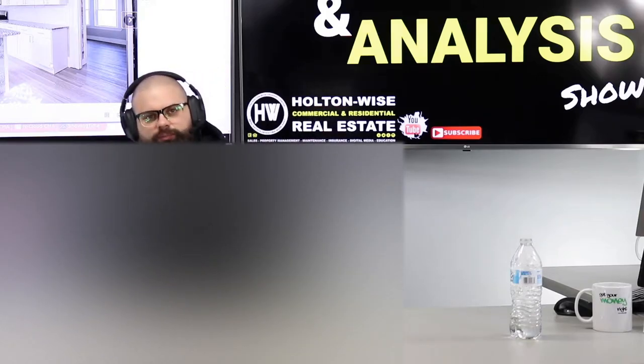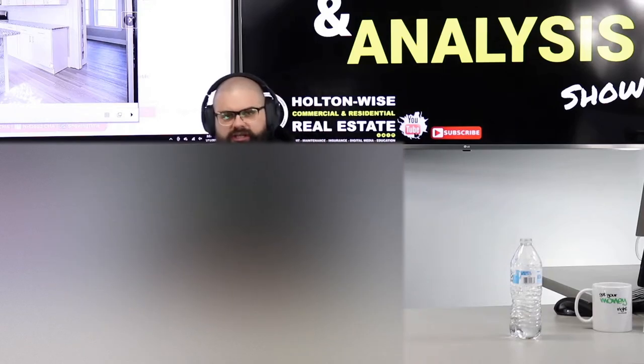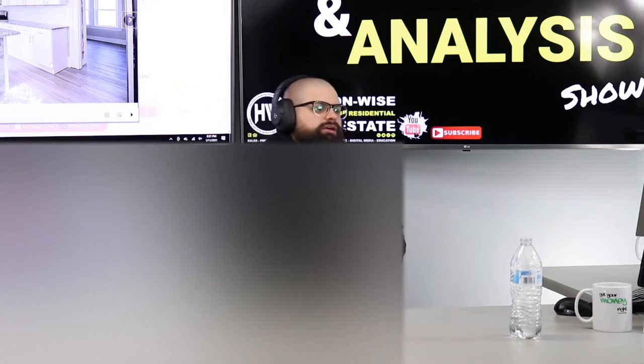Because the price points are way cheaper, right? So Holton Wise provides you guys the top-to-bottom solution. You guys ordered a 10-pack from me, so I'm knocking out a few videos for you guys today.